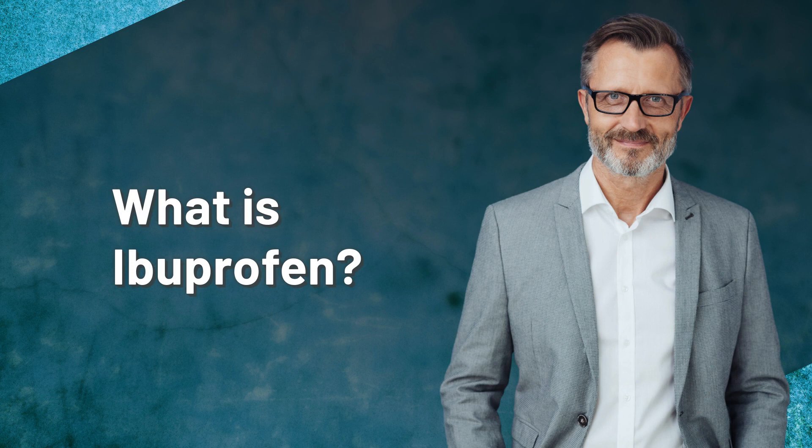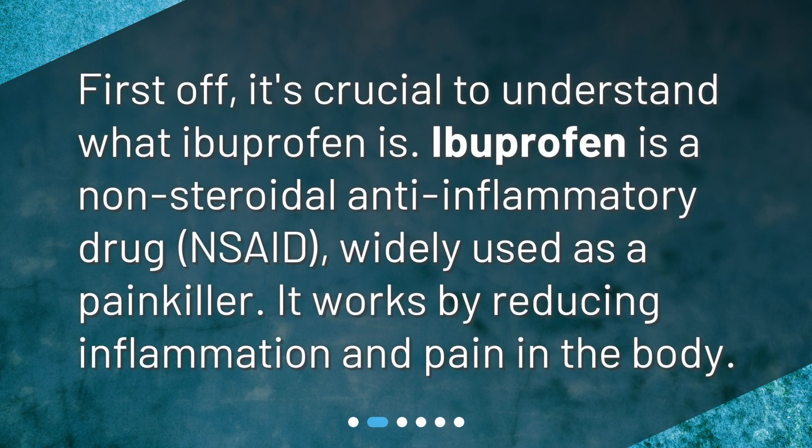What is ibuprofen? First off, it's crucial to understand what ibuprofen is. Ibuprofen is a non-steroidal anti-inflammatory drug, or NSAID, widely used as a painkiller. It works by reducing inflammation and pain in the body.